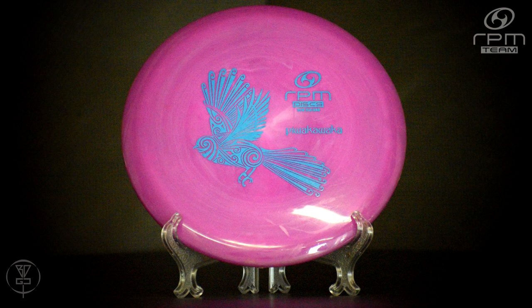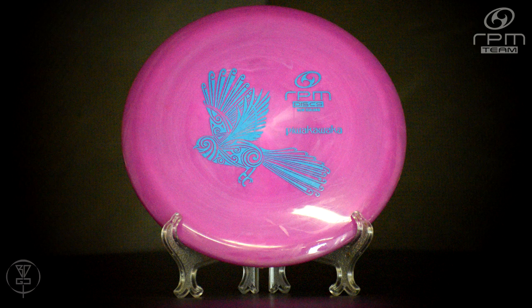The P-Walka-Walka is available in the Strata, Atomic, and Cosmic plastics. This is the Atomic plastic right here, and I'm actually bagging one Cosmic and one Strata.